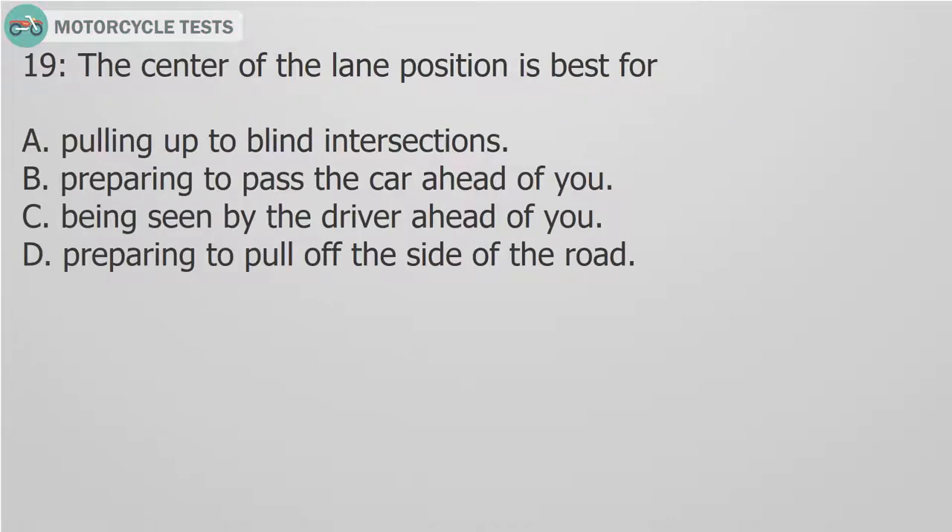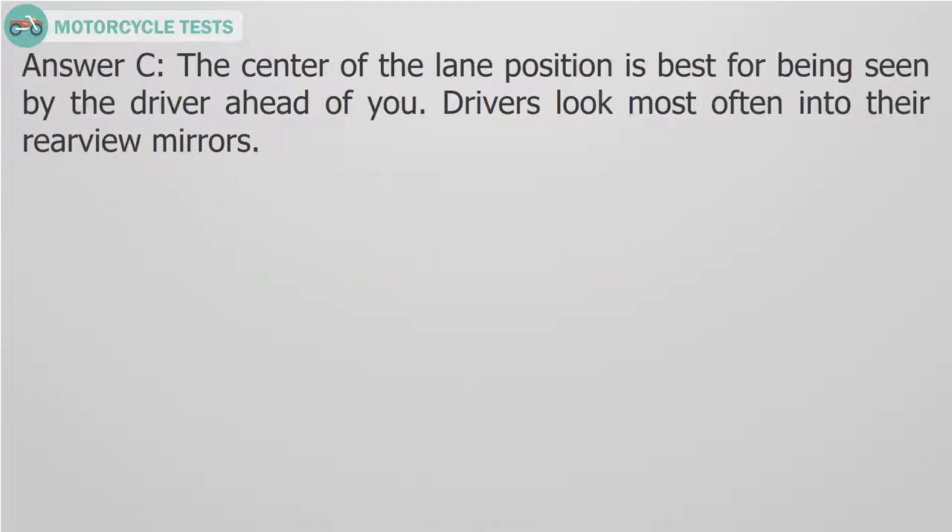Question 19: The center of the lane position is best for: A. Pulling up to blind intersections. B. Preparing to pass the car ahead of you. C. Being seen by the driver ahead of you. D. Preparing to pull off the side of the road. Answer C. The center of the lane position is best for being seen by the driver ahead of you. Drivers look most often into their rear view mirrors.